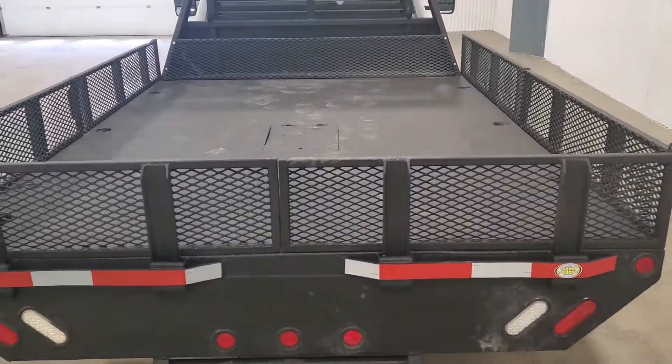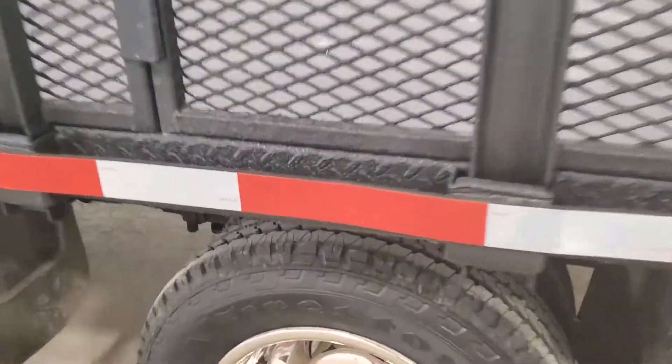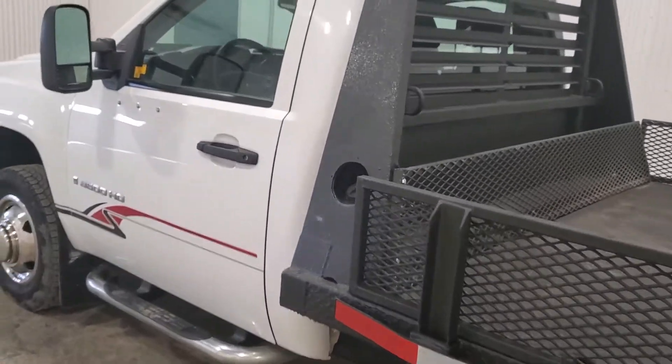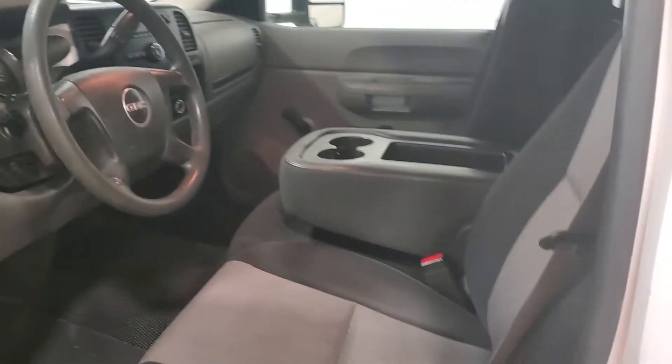It's got a flip-up plate in the middle for a gooseneck, tires are nice on it. There's an under-mount tool box, ratchet straps, or whatever else. No power options in this guy — just a regular cab.